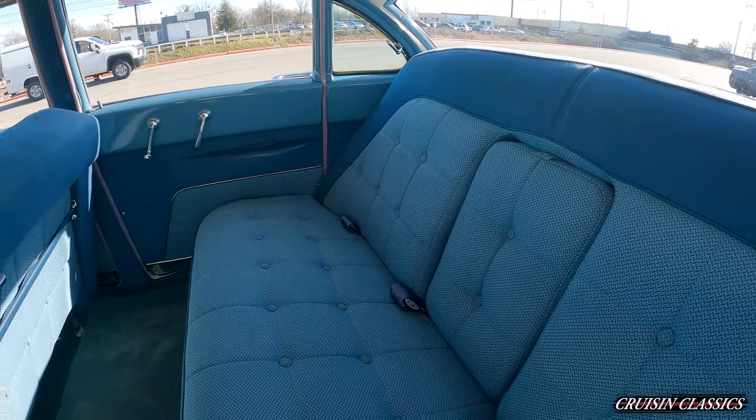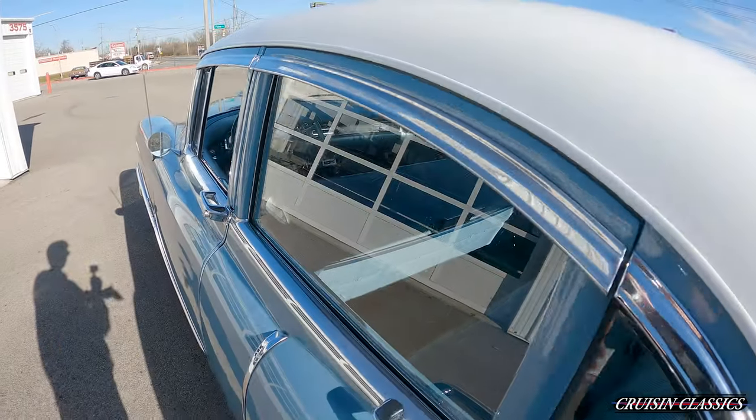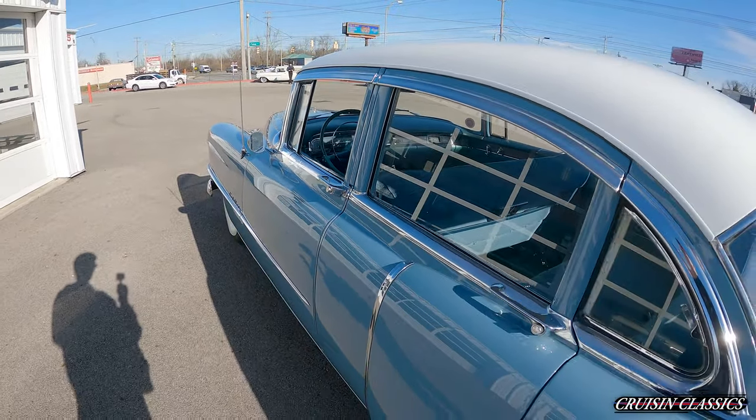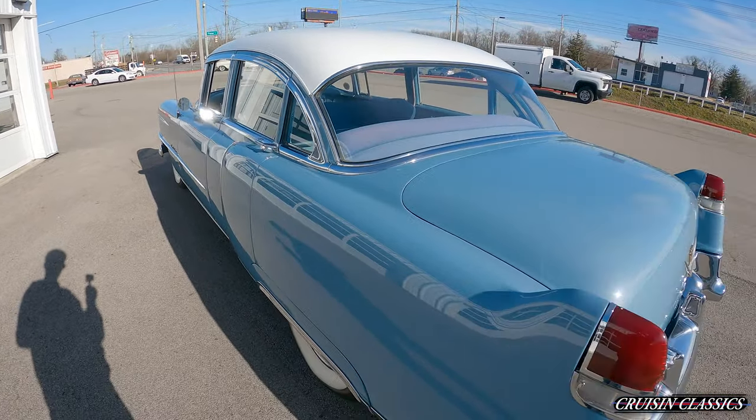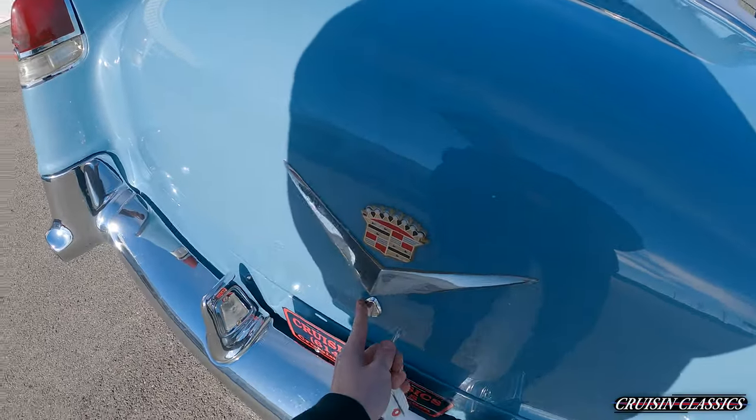Has a little fold-down cup holder style thing in there in the center. Super nice car. We'll go ahead and grab the keys out of the trunk, pop that open, and show you guys what's inside there.